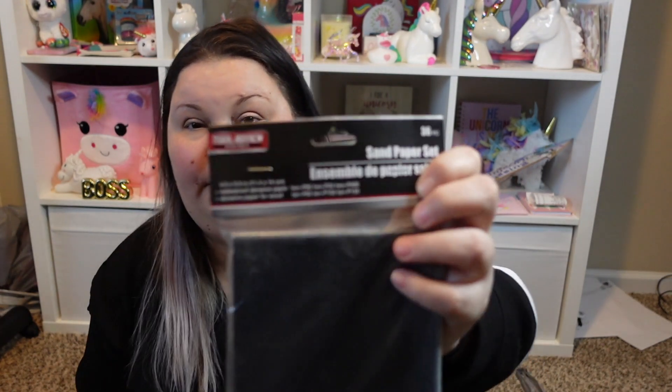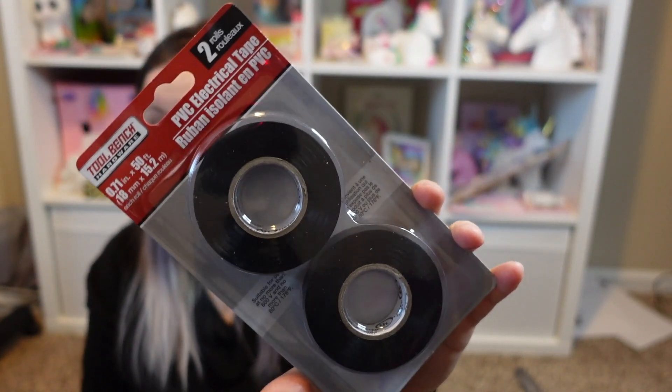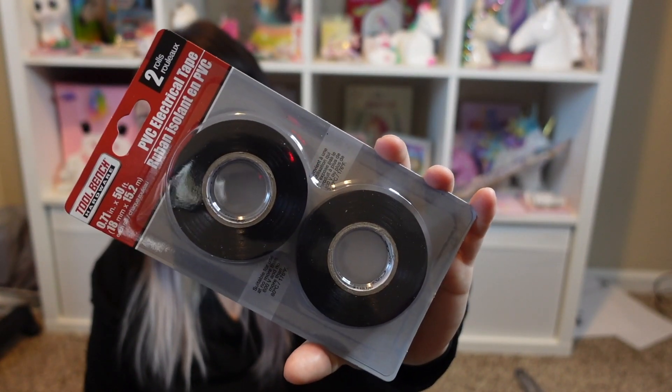I got a sandpaper set — 36 pieces, four and a half by five and a half inches, waterproof abrasive paper for wood. I needed this for crafting. I also got electrical tape — not for any electrical reasons, but for crafting. It comes with two pretty good-sized rolls, and for a dollar twenty-five I think it's a pretty good deal.